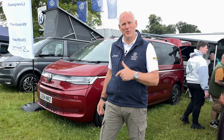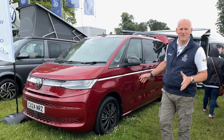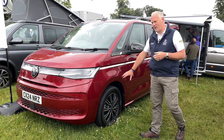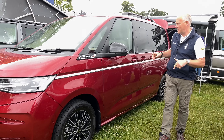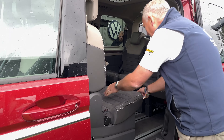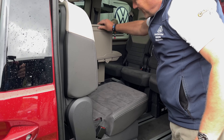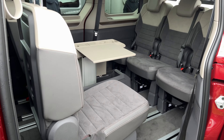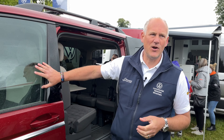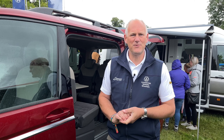You might recognise this vehicle — it's my company vehicle, the Multivan in Fontana Red. I love this colour combination and I'm about to order my next one. We've got it in the conference-style seating layout, with people sitting at the table and chairs in the middle. We've also been explaining to visitors what the new California will look like, since it's based on this T7 platform — lots of people have been asking about it this weekend.